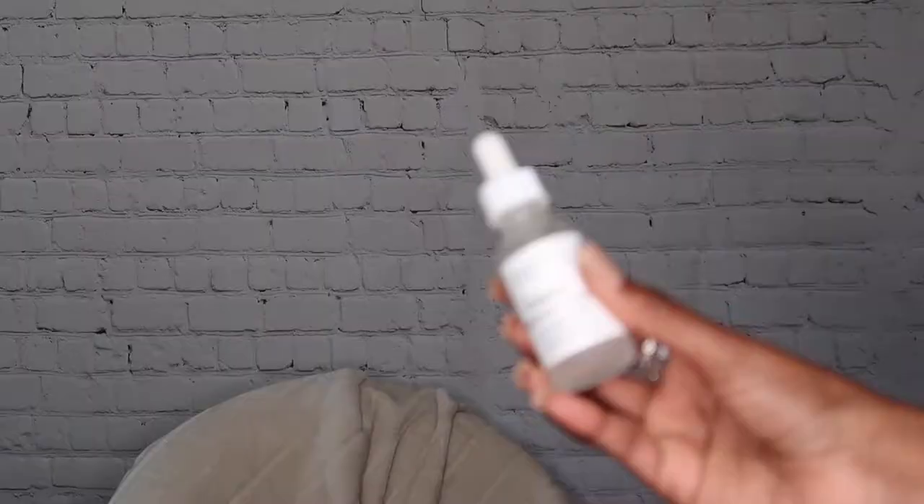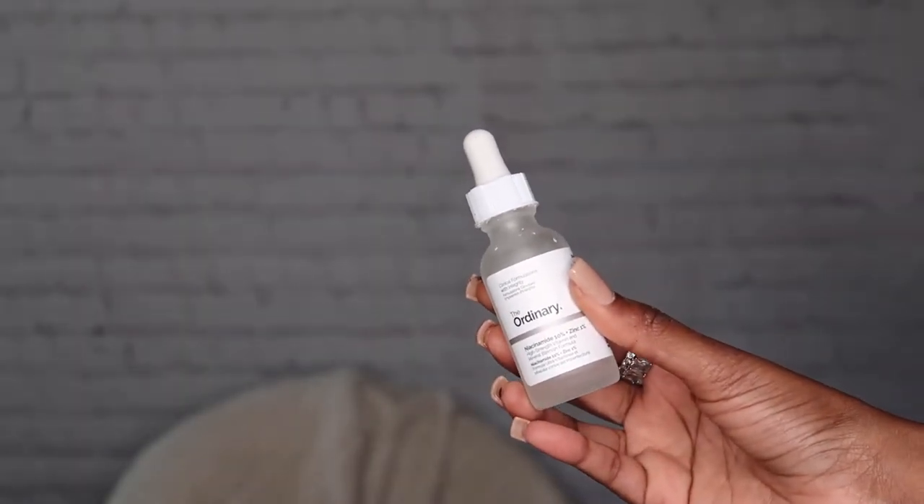The next thing is another skin product I've been loving, and it's from The Ordinary. It's a serum — I've been really into serums and taking care of my skin heavily. My skin has been thriving with it. This is from The Ordinary — it's the Niacinamide serum.